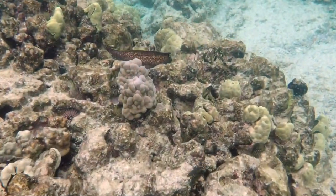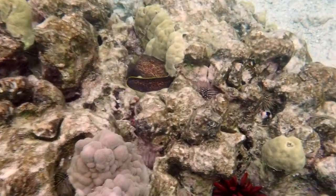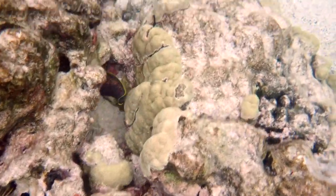Here's a big moray eel. This is the yellow-lined moray — he's about four feet long. You can see the yellow line there on the top of his tail.